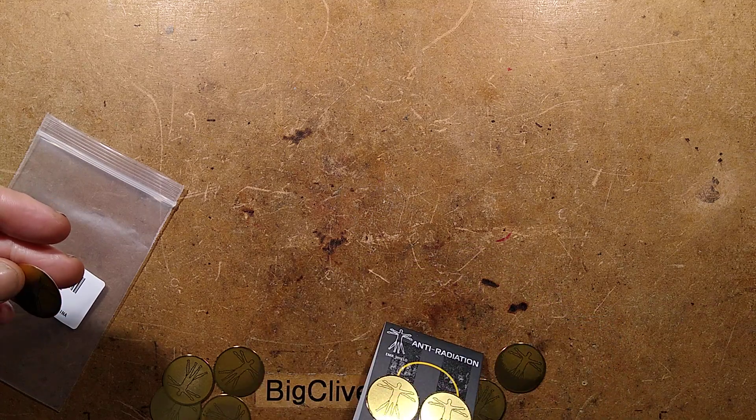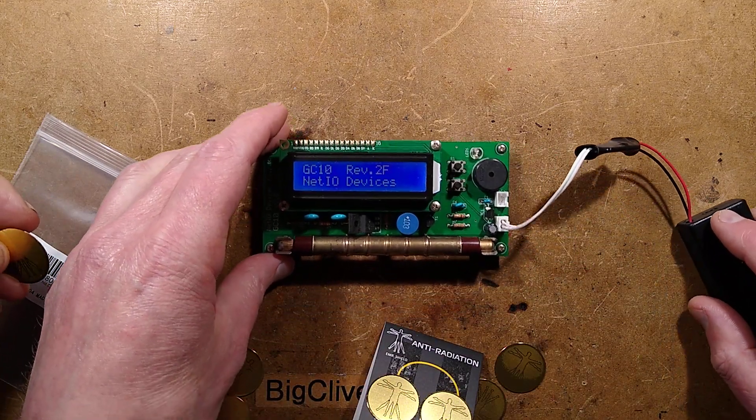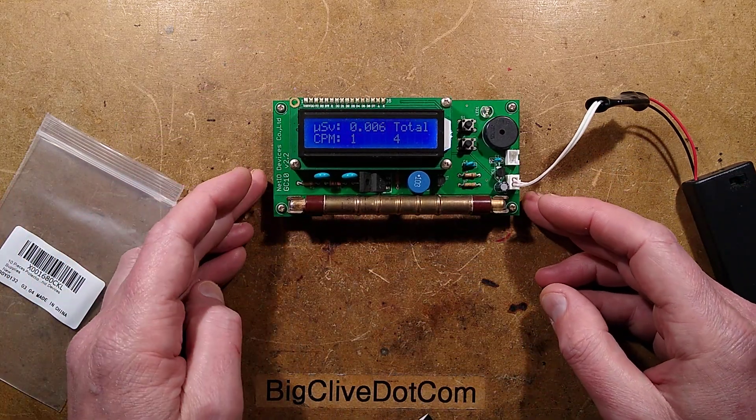Let's bring in the Geiger counter, shall we? To be honest, it sounds like a little bollocks. Let's bring in the Geiger counter, and we'll keep these labels away from it — these little stickers. Yes, we'll get right to it.